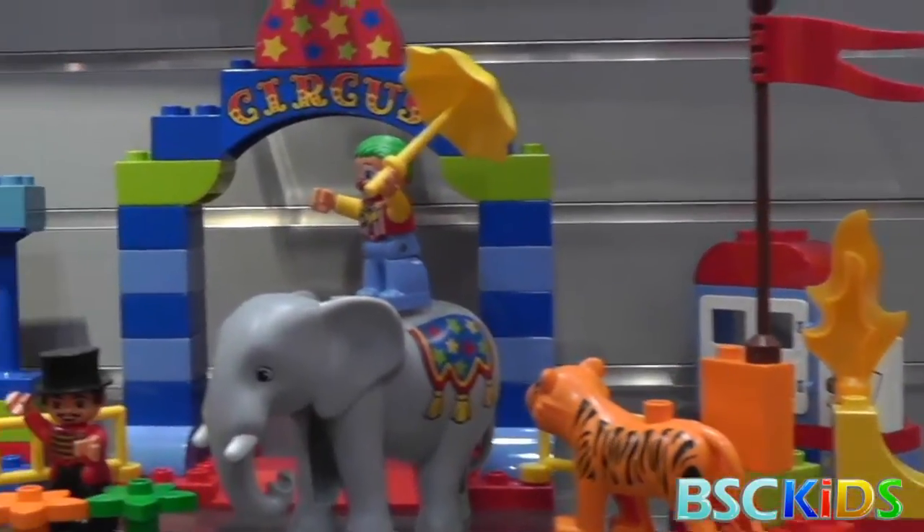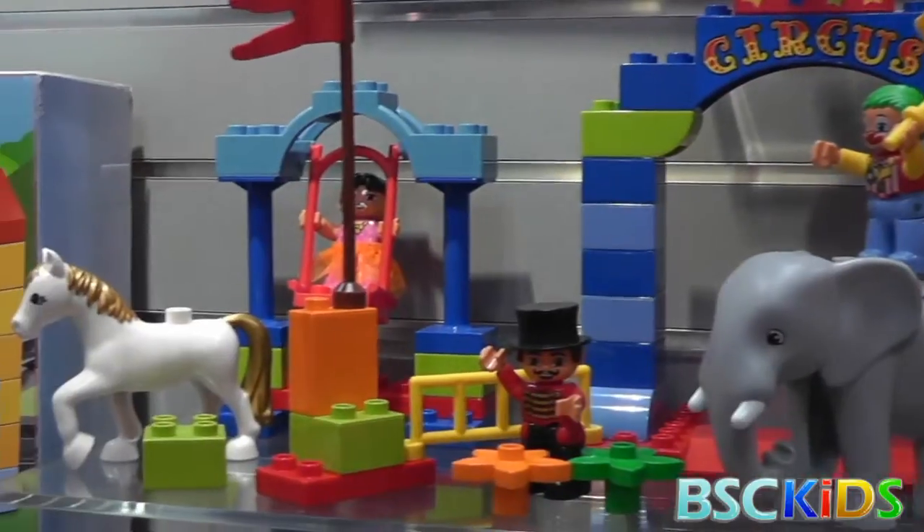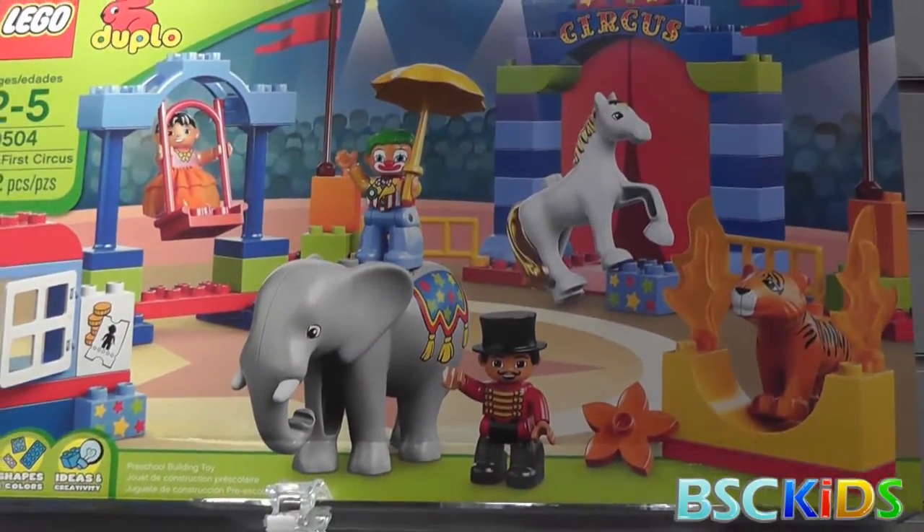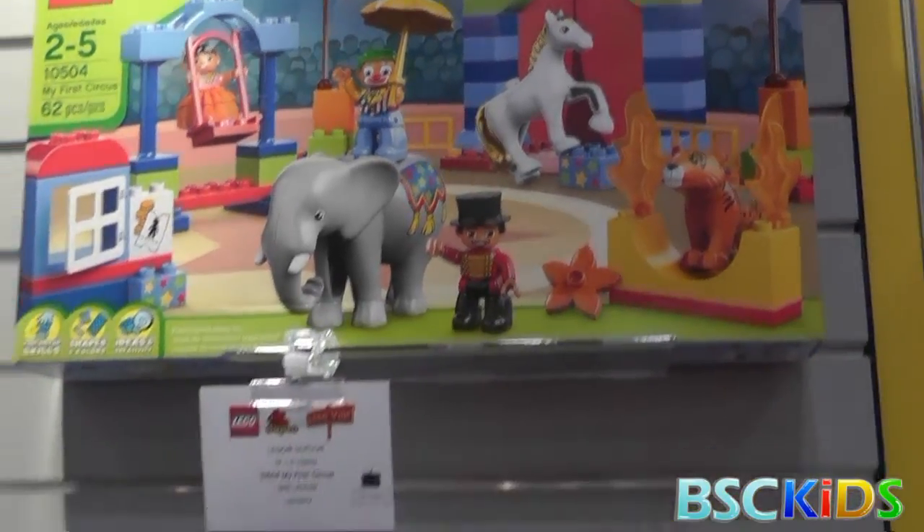Really awesome sets. I like the circus theme. There's not a lot of circus products out there, but every kid loves the circus. I still remember going to the circus with my family.